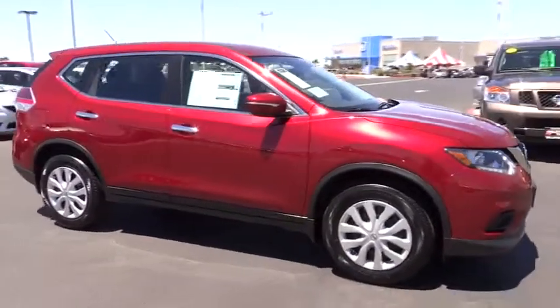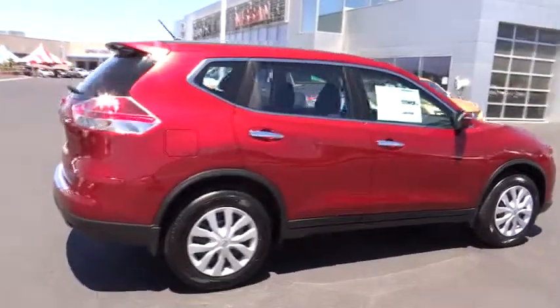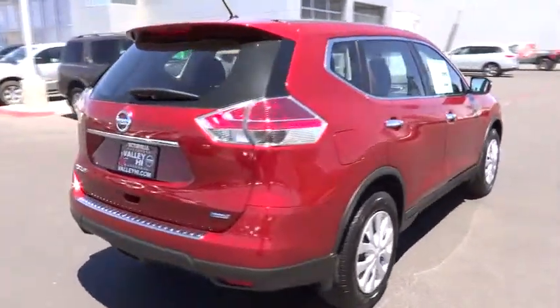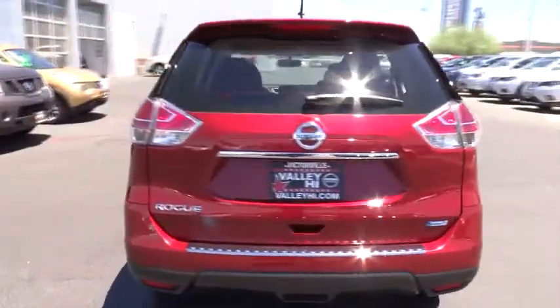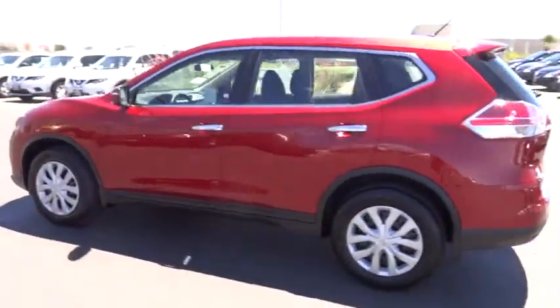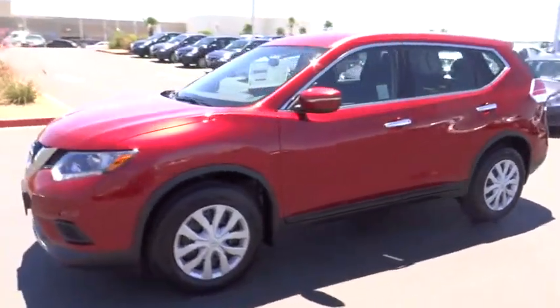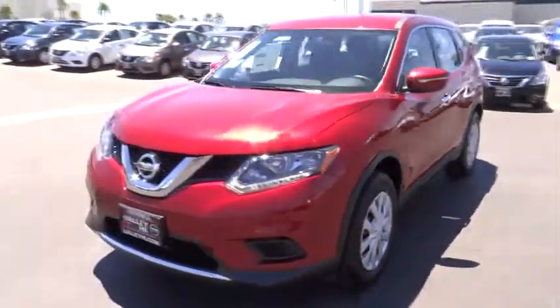The 2014 Rogue. The stylish Rogue gets 27 miles per gallon and still boasts nearly 58 cubic feet of cargo space. With a five-star side impact safety rating and intuitive all-wheel drive for confident handling, the Rogue is more than you expect and everything you deserve, and is priced below $25,000.